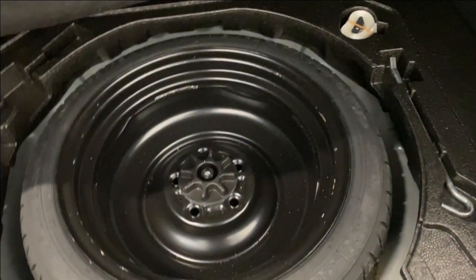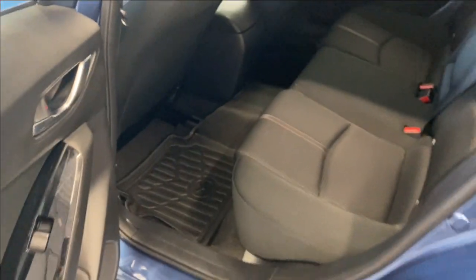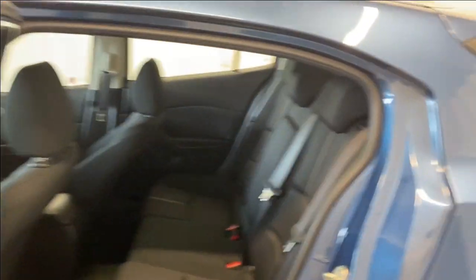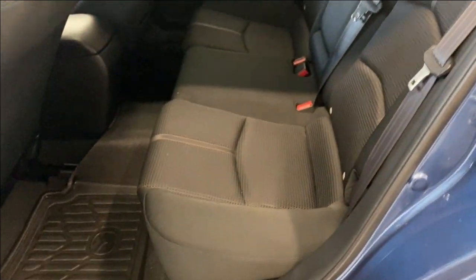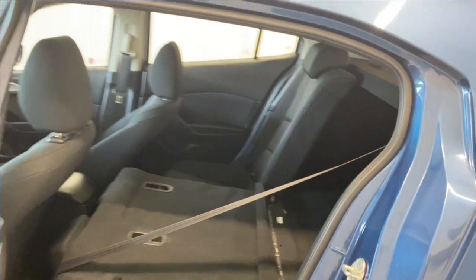In the back here we have a nice armrest for your rear passengers. Power windows all around, with map pockets as well. The vehicle has good legroom and headroom, with the same color cloth upholstery as in the front. There are two cup holders and an armrest back here, and you can fold that down to get access to the trunk via the 60/40 split for extra room.